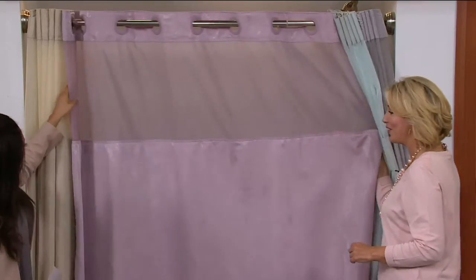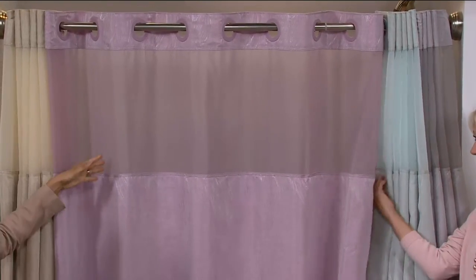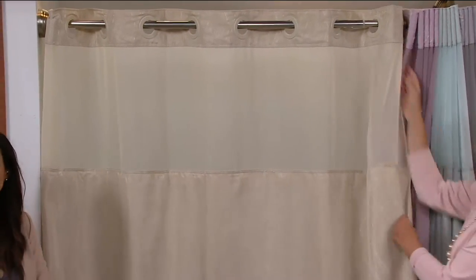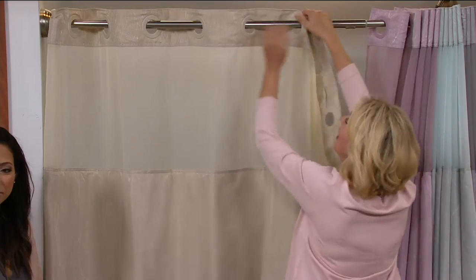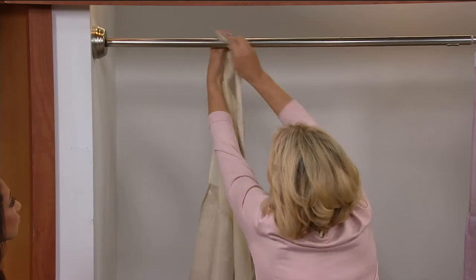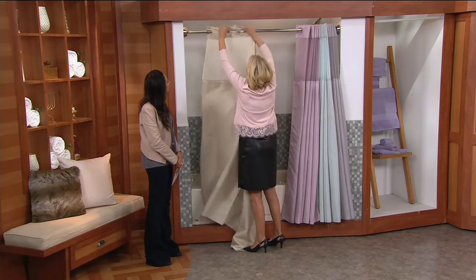Then we have a little color — dusty rose. Really pretty, pretty against the skin. That is our most limited, only 100 left. And then the taupe. This is what I call the great neutralizer. If you have fleshy-toned tile, if you have blue, this will work. And if you have wallpaper, don't worry about it because it has that tone-on-tone interest. Even the rings match.